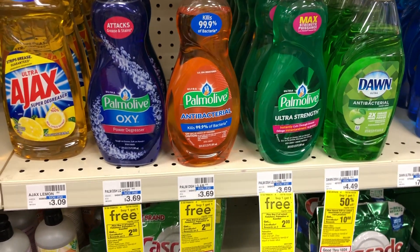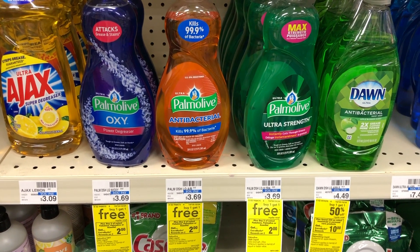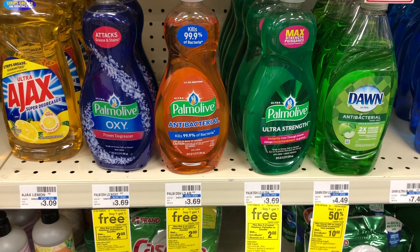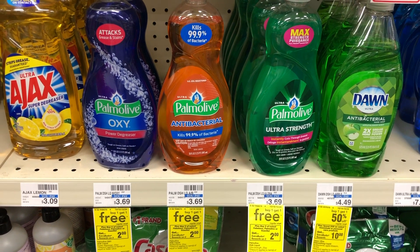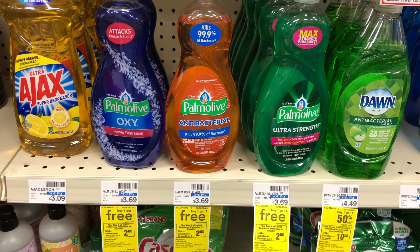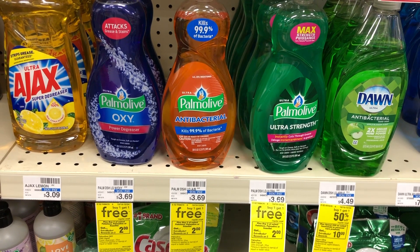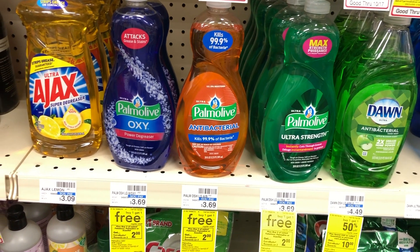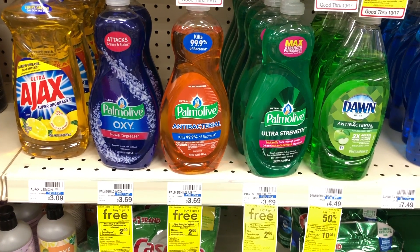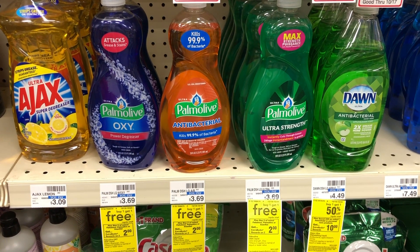The Palmolive 20-ounce bottles are buy one get one free this week, priced at $3.69 at my store. When you buy two, you get a $2 Extra Buck back. So it's $3.69 for two of them since they're BOGO, then you get a $2 Extra Buck back, making them $1.69 for two — just over 75 cents each. A great deal for big bottles of dish detergent.